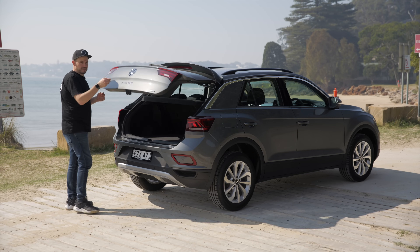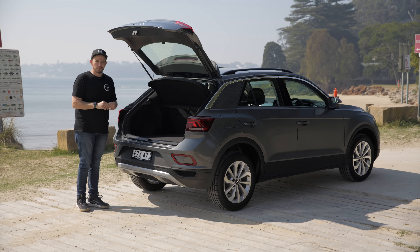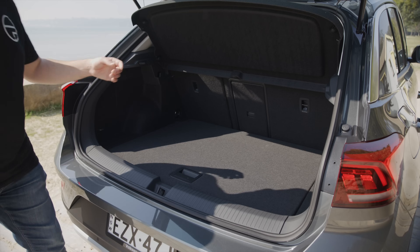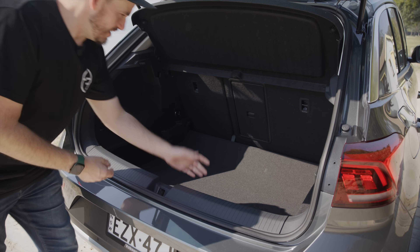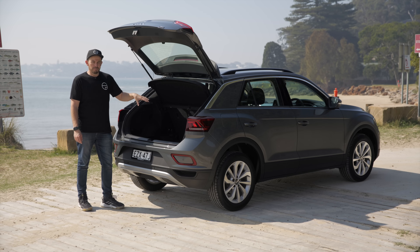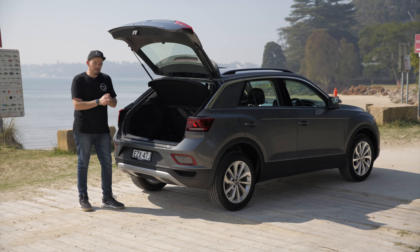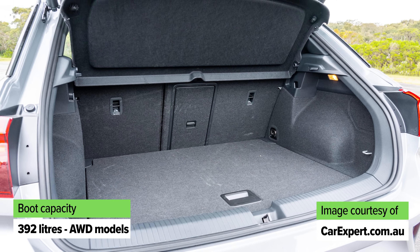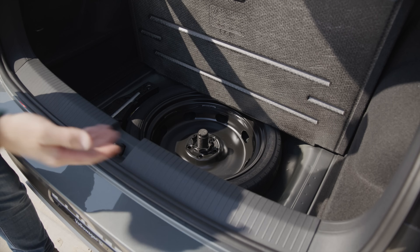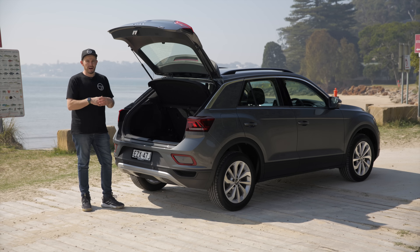Boot space in the T-Roc is excellent for a small SUV - it has more than most rivals when it comes to cargo capacity, but only if you buy the front-wheel-drive versions. You can lower the boot floor and basically have mid-size SUV levels of cargo capacity. The all-wheel-drive versions get different rear suspension, so they have a more compact boot - still pretty good and competitive. All models come with a space-saver spare wheel under the boot floor, and there are a few tie-down points here and there.